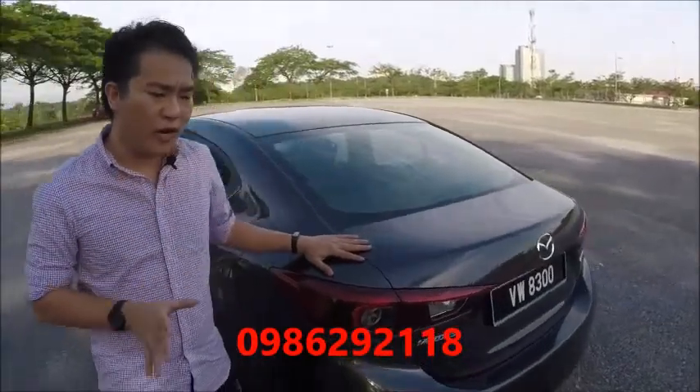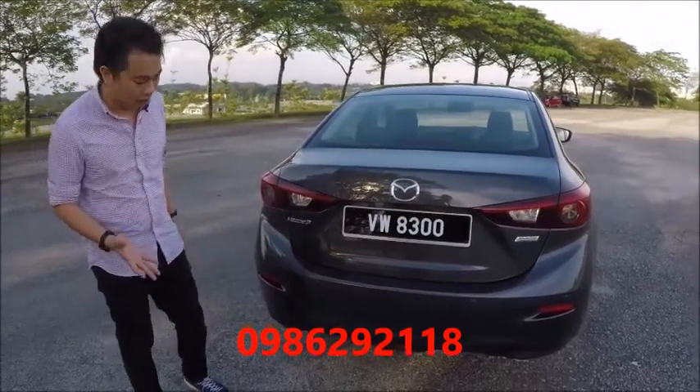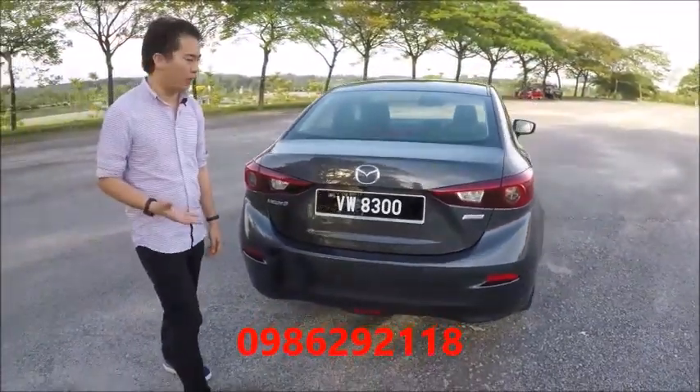At the back, the hatchback gets a new rear bumper, but the sedan doesn't get it, so it looks almost identical to the preceding model. There is one new change though — there are fog lights on all models this time, which is one way to differentiate the new one from the old one.